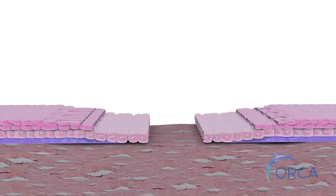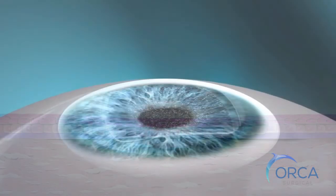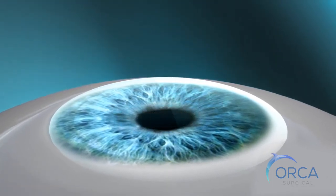The epithelium grows back naturally and completely. Free of residue or scarring, the epithelium heals rapidly and with less pain, and the risk of haze is greatly reduced.